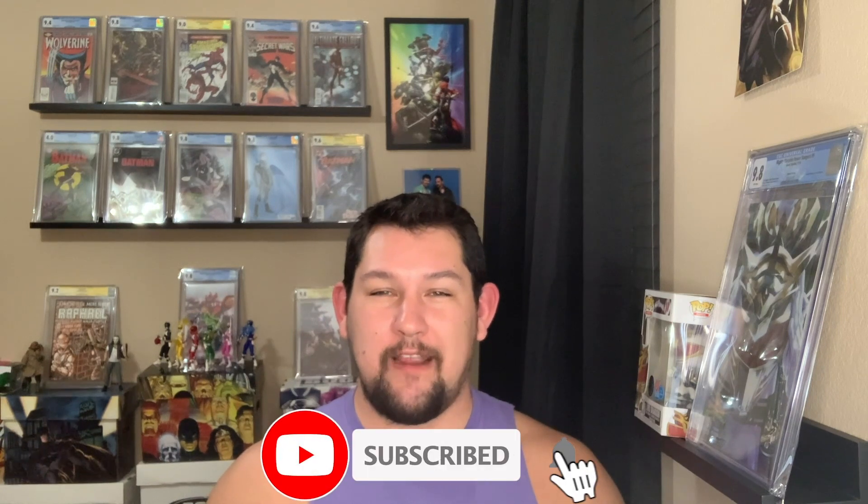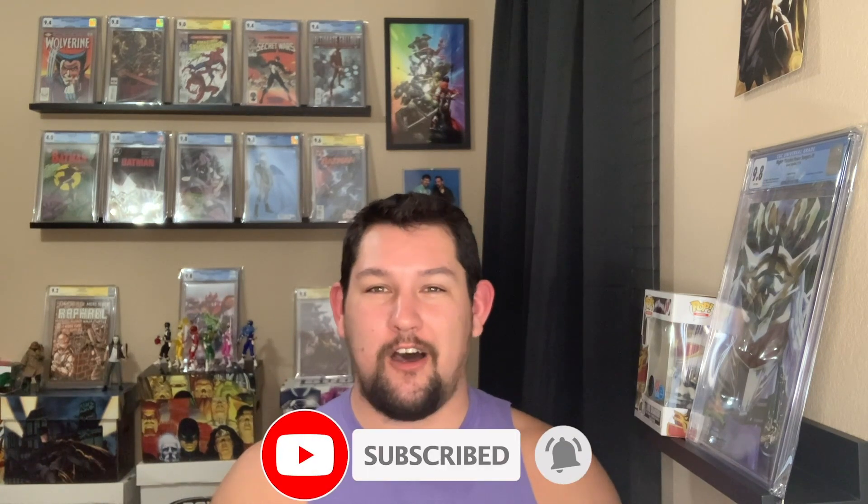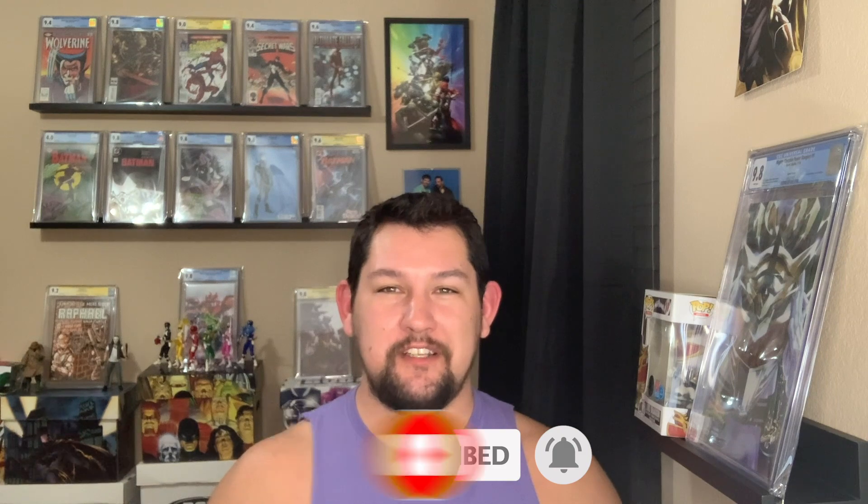All right guys, thanks for watching! Again my name is Steve from Berk Family 54 Comics. Let me know in the comment section what you thought of my top pickups for 2020 — which book was your favorite and what books did you pick up this year? Thanks for watching and as always, go Cats, cowabunga, and it's morphin' time!